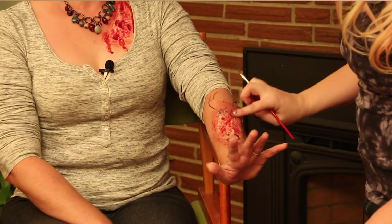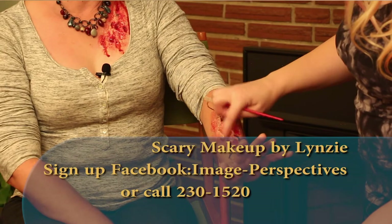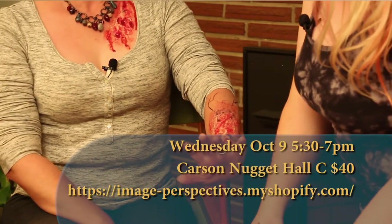Lindsay is actually going to be doing a class on Wednesday, October 9th. It's coming up really quick and it is going to be happening from 5:30 to 7 at the Nugget right here in Carson City. The Nugget was gracious enough to have a location for us to hold it. We're expecting it to be huge so we definitely need the space in there.